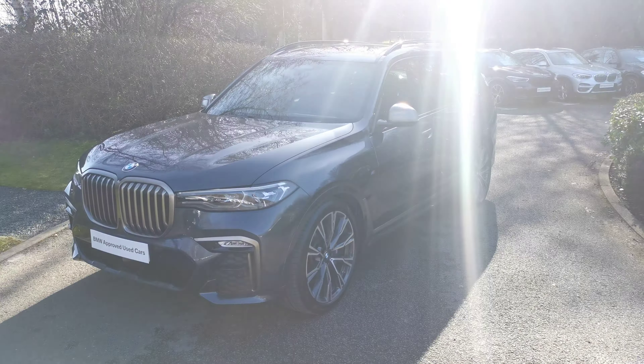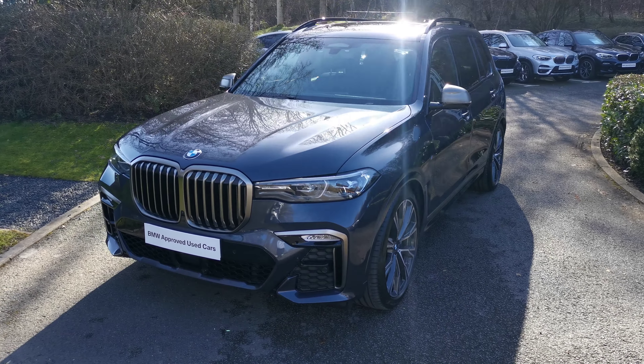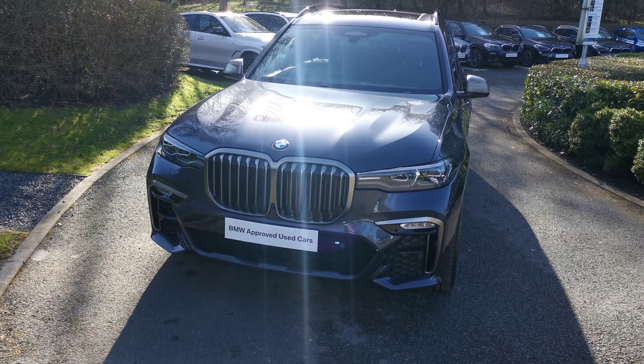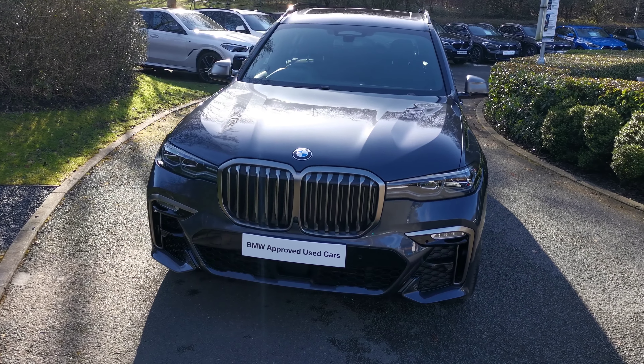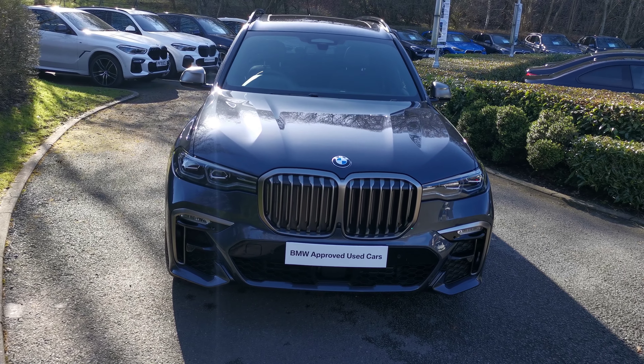Hello and welcome to Lloyd Southlake's BMW. Today we have this X7 M50D finished in arctic grey metallic. This is an October 2020 registered vehicle with some lovely options selected and an extremely high standard specification.